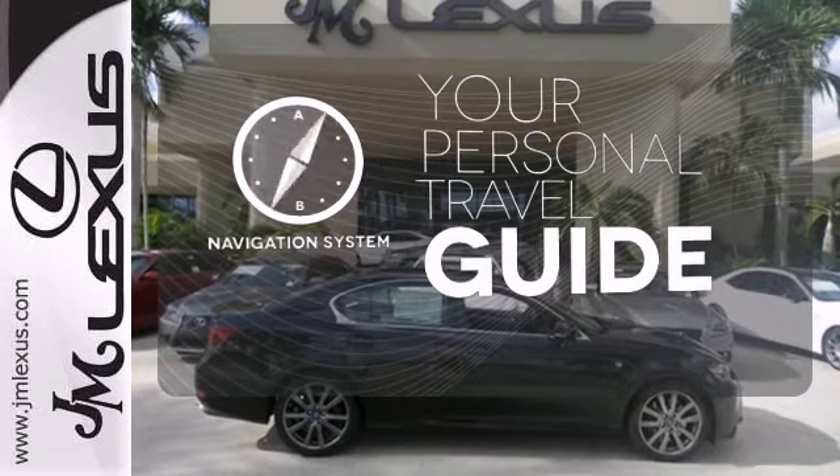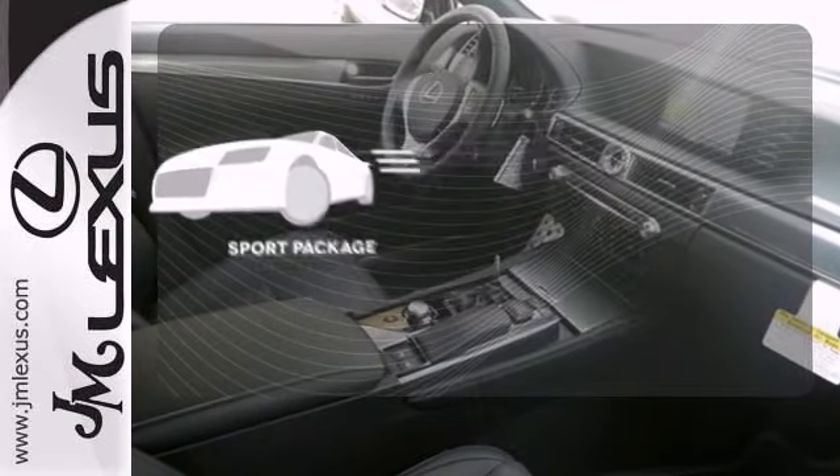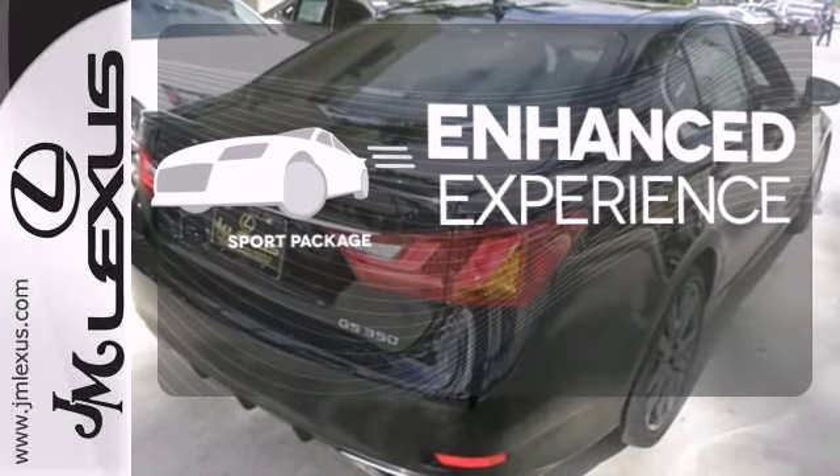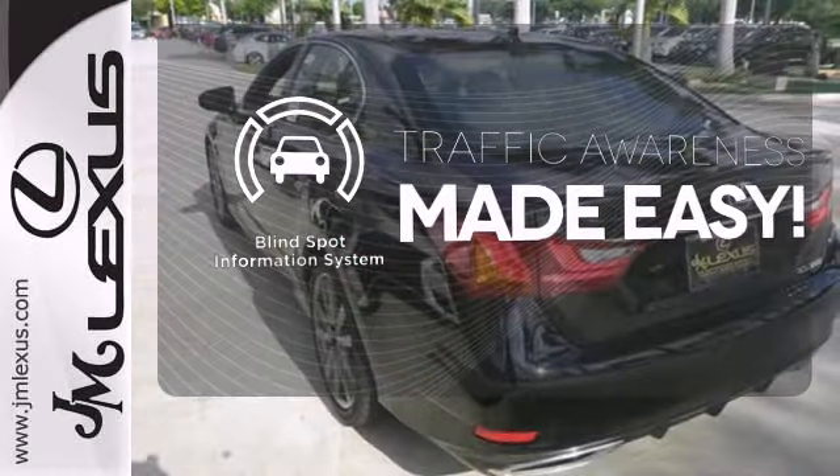It comes with a navigation system to easily guide you to your destination. Drivability and functionality is enhanced with the included sport package. The blind spot indicator helps you maneuver through traffic.